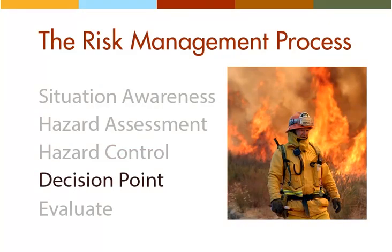The fourth step in the risk management process is the decision point. This is the moment where you implement your strategy, but only after using the previous risk management steps to evaluate the situation, make a fire behavior forecast, assess hazards, and determine the proper hazard controls. All of the standard firefighting orders need to have been addressed by the time you've reached your decision point.